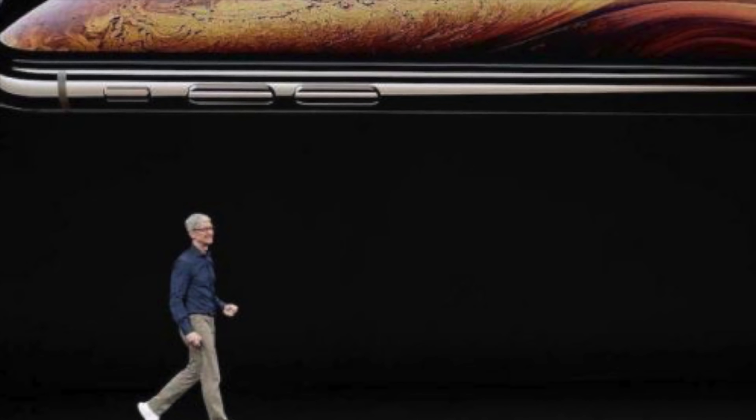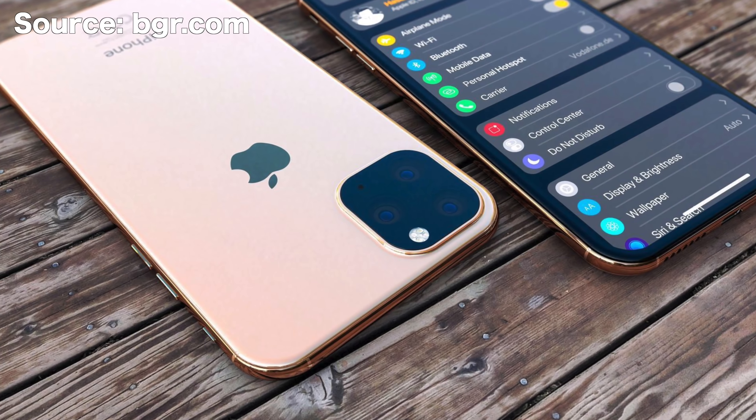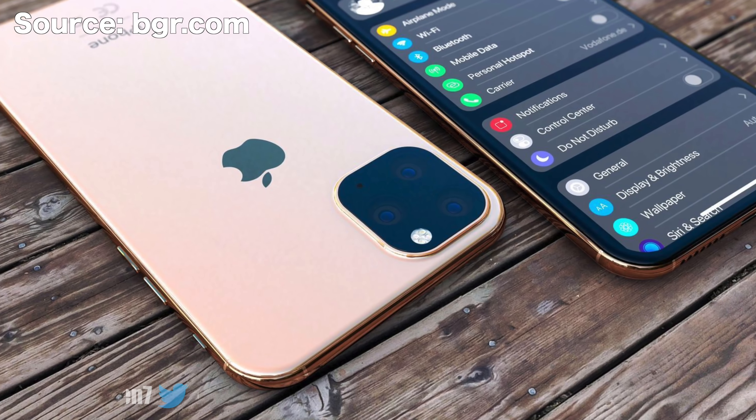Since we're about three months away from the official launch of the next generation iPhones, for this video let's go over all the leaks and rumors that are likely to come true for these upcoming phones.